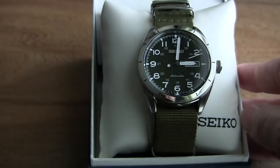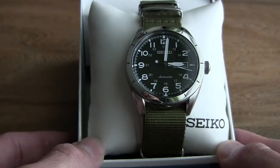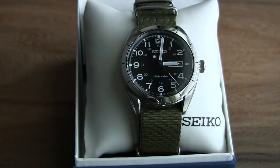It's got that rugged field watch look but it would dress up well too — you could wear it with a nice button-up shirt or sport coat and it wouldn't be out of place. The hands have Seiko's luma bright and this thing really glows nicely in the dark. I wake up at 6 a.m. and can still tell the time. It's on par with my Orient and my Citizen watch.